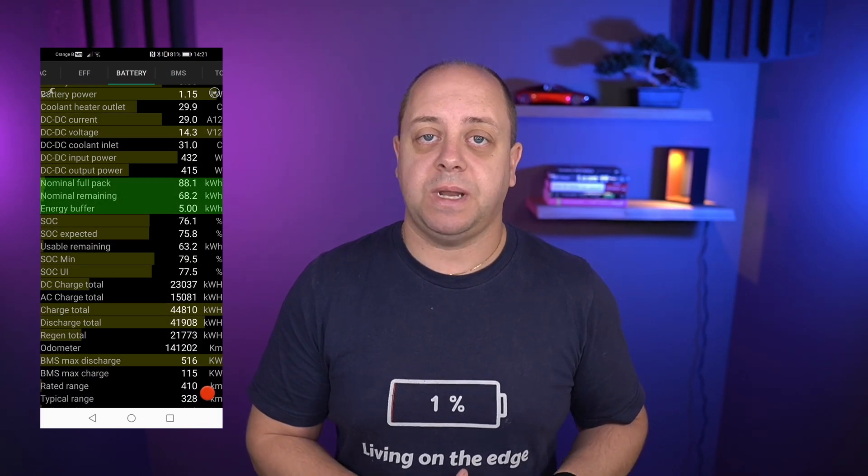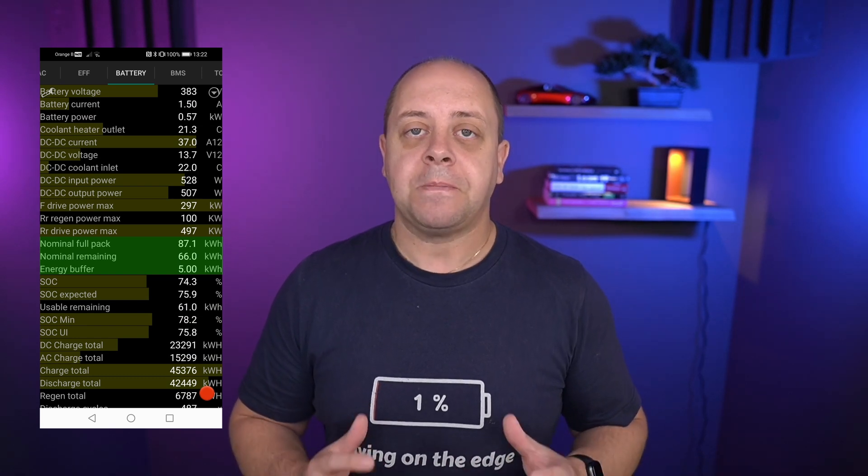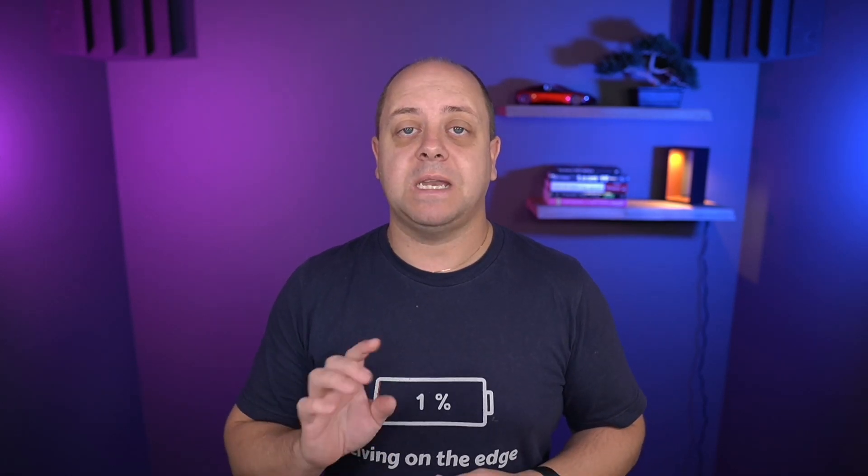Looking at Can My Tesla, the car started out with 88.1 kWh, so that's basically spot on. After calibration it went down to 87.1. Can My Tesla is quite accurate — it's a little off around the decimal point, but you can roughly estimate your battery capacity as long as the BMS is calibrated. If the BMS thinks you have 94 but you only have 88, you could get stranded. As mentioned, I charge almost always between 20 and 90%, which is a wide enough range to keep the BMS calibrated all the time.